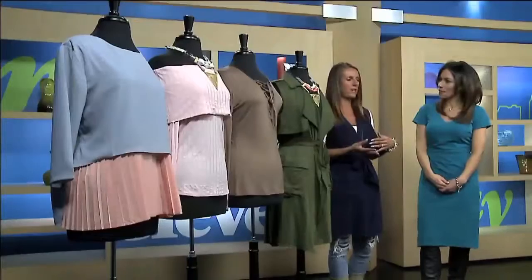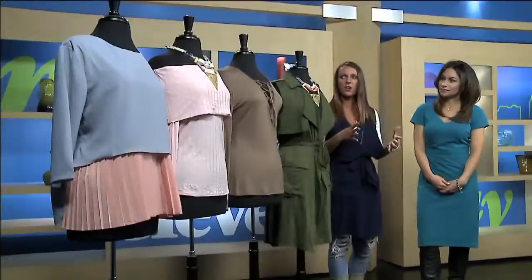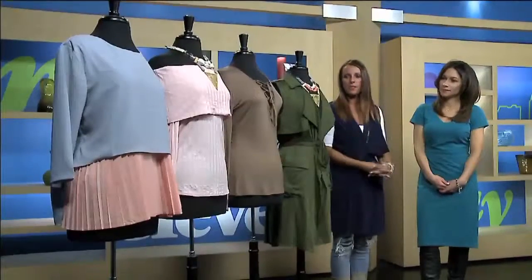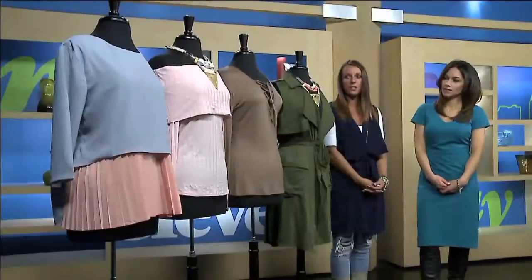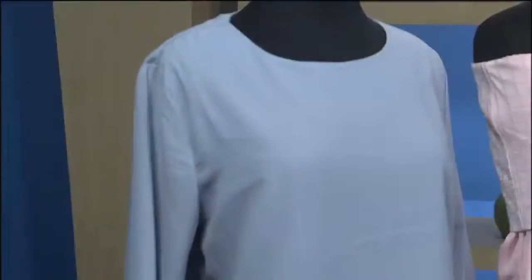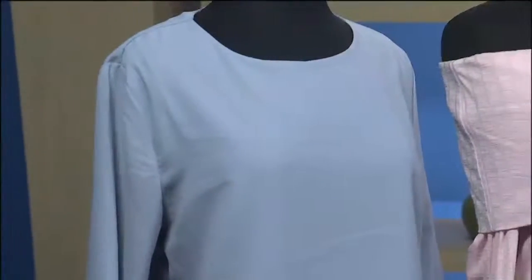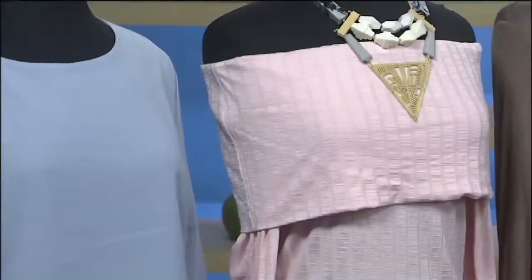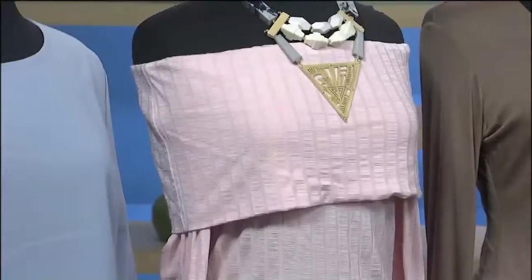You've specifically chosen the colors of the year here. The 2016 colors of the year are Rose Quartz and Serenity. Rose Quartz is the pink color and Serenity is blue. On the end, we have a color block top with some pleats on it — really cute, great for a more dressy look. Next to it in Rose Quartz is an off-the-shoulder ribbed knit top, which is really comfortable. We have other colors as well in the store in those two new colors of the year.